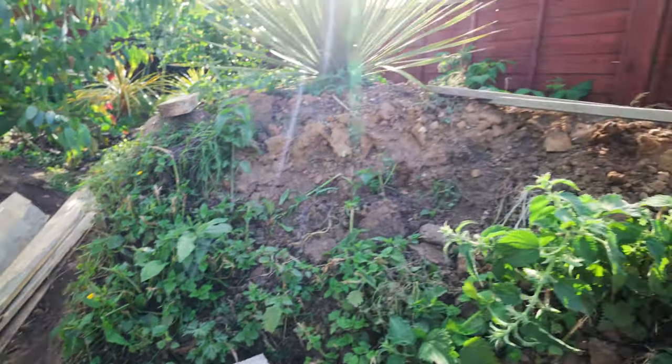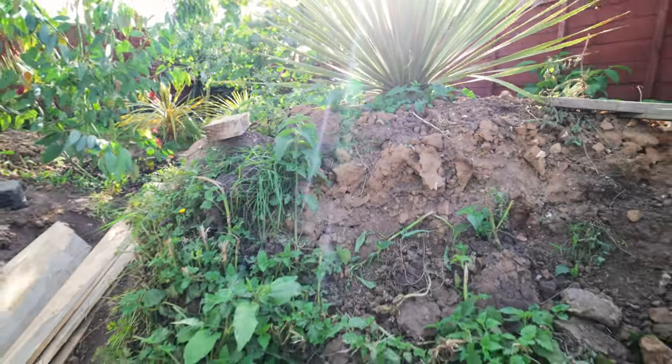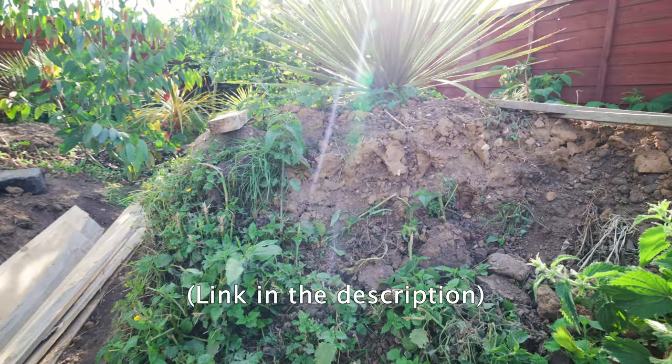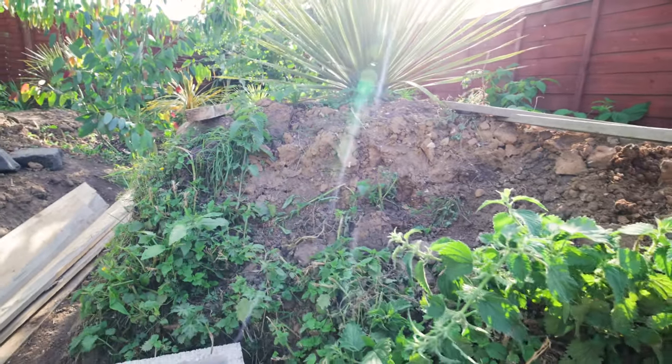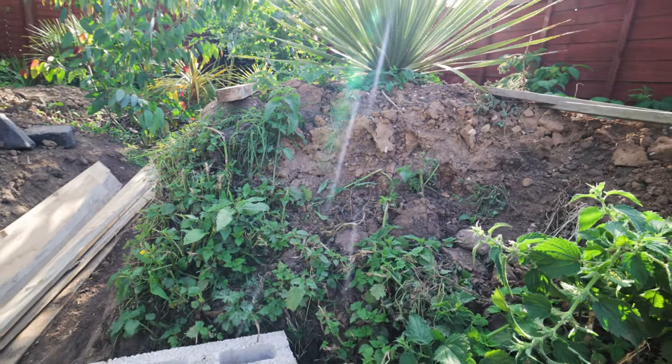I've actually received a book fairly recently called 'The Crevice Garden,' which I know is a niche area of gardening, but I'm really getting into that style — packing the rocks in, having the plants tumbling over them, and maybe injecting some wildflowers as well. That's the rough plan.